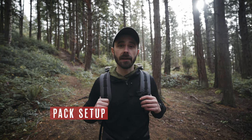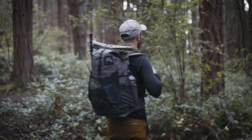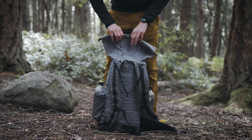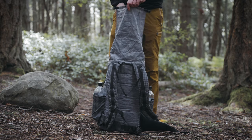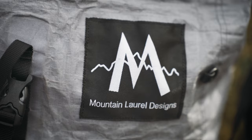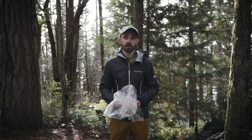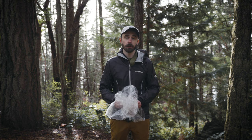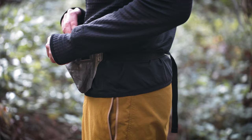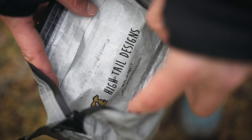My pack is a Mountain Laurel Designs Exodus in DCF. It's a 55-liter pack with an extra long extension collar so it has a ton of room if I need it, but I can also roll it down into a very compact package if it's not fully loaded. I rarely fill it all the way, but I like knowing I have the extra space for a bear canister or extra insulation when it gets colder. All of my stuff that needs to stay dry goes in a super quiet Nylofume pack liner, and around my waist goes my Hytale Designs fanny pack for things I don't want to lose, like car keys, or want quick access to, like my phone.